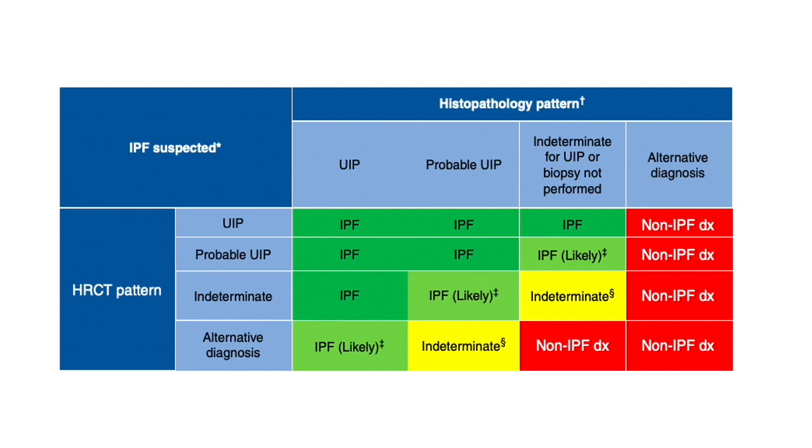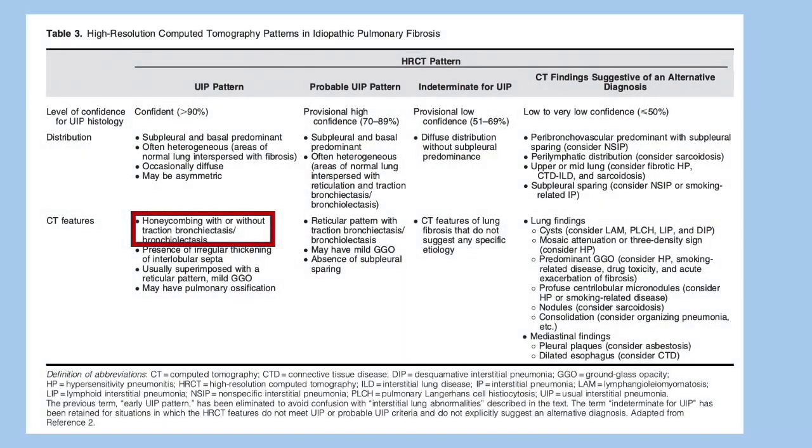Sometimes there may be unexplained patterns of pulmonary fibrosis that are not typical UIP in elderly patients presenting with similar clinical features, so diagnostic confidence may need to be downgraded if histopath assessment is not supportive. We have to look at the totality — multidisciplinary discussion, or MDD, is a very important part of IPF diagnosis.